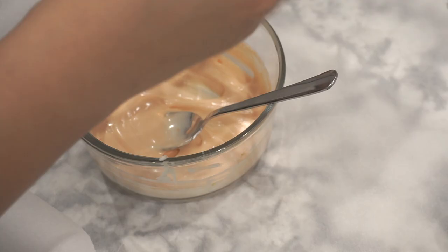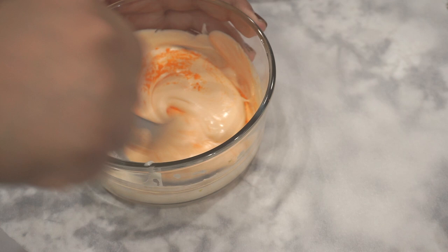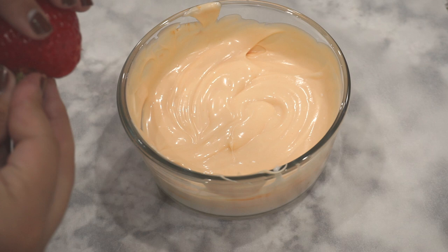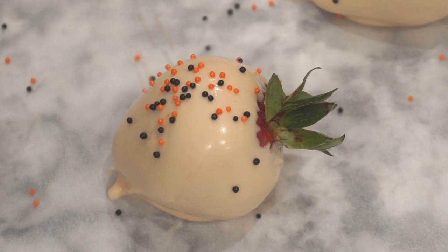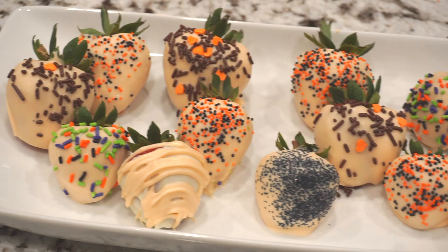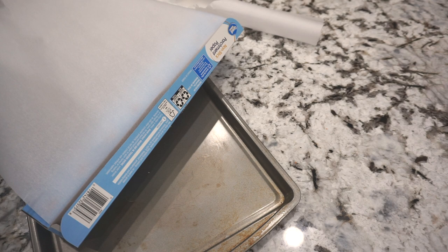Once it's melted, I added some powdered food coloring. I've tried gel and liquid food coloring but those mess up the consistency and make the chocolate really hard. It took a lot of trial and error, but you have to use powdered food coloring in order for the chocolate not to turn hard — so definitely make sure you do that if you decide to do chocolate covered strawberries as well.